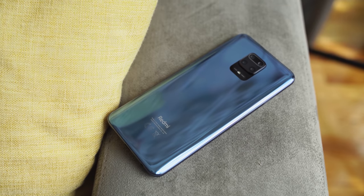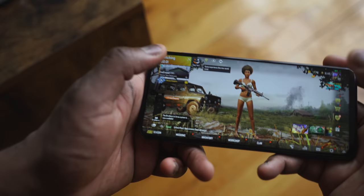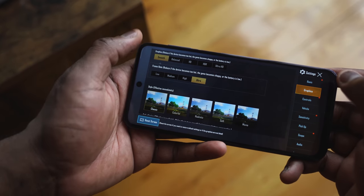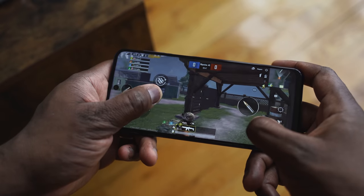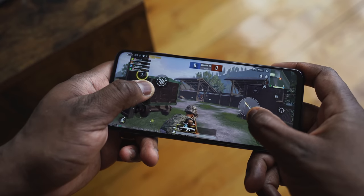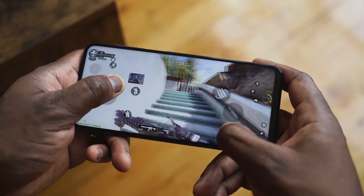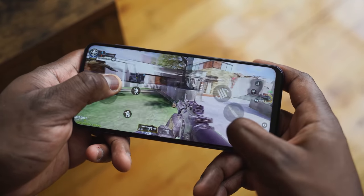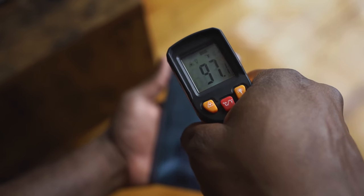For those who like to game — how does it actually function on a device like this? Pretty smooth. You're not going to max out graphical settings on things like PUBG, but you can play at high levels and it runs smoothly without any hiccups, feeling comfortable to play. In terms of temperatures, it hits around 97 degrees, which is actually better than the OnePlus 8 Pro which ran up to around 105.